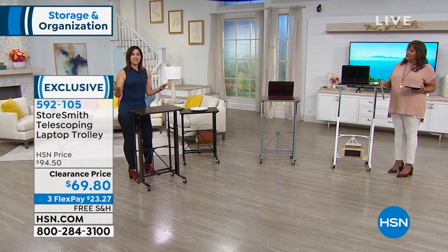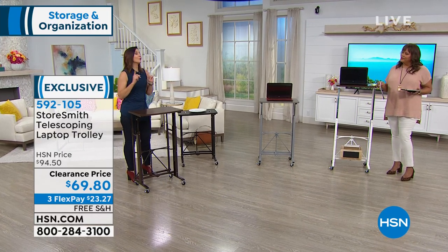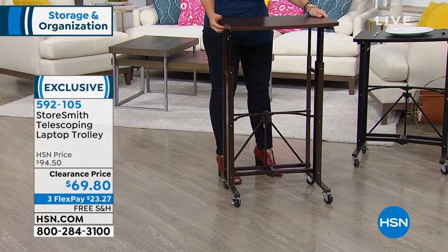This is Storesmith, which is an HSN proprietary brand. What happened is the buyers at HSN went to Origami and said, 'We really want a stand-up sit-down desk — what can you do for us?' So this is by the same people behind Origami.